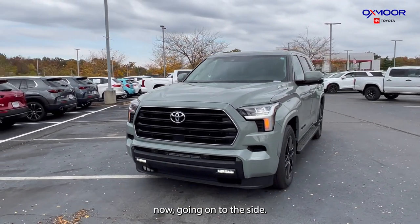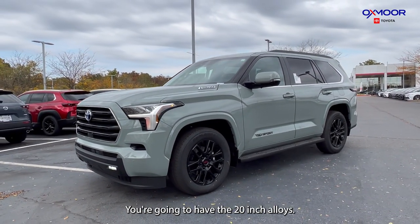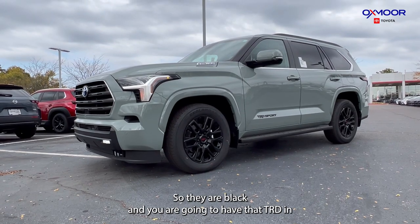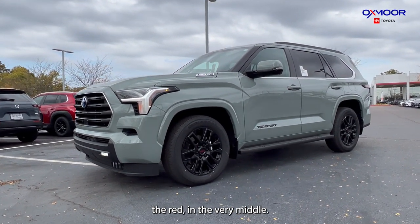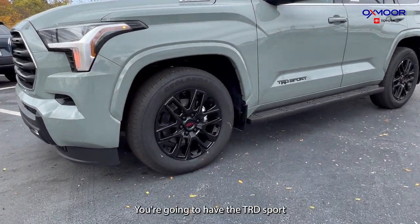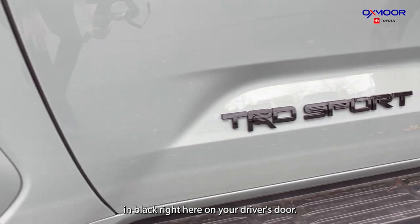Now going on to the side, you're going to have the 20-inch alloys — they are black and you are going to have the TRD in red in the very middle. You're going to have the TRD Sport in black right here on your driver's door.